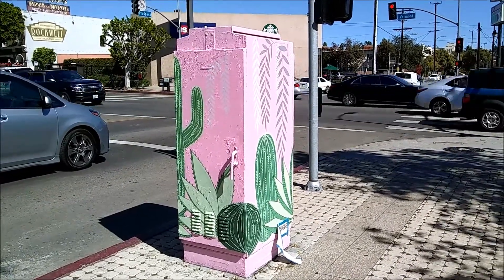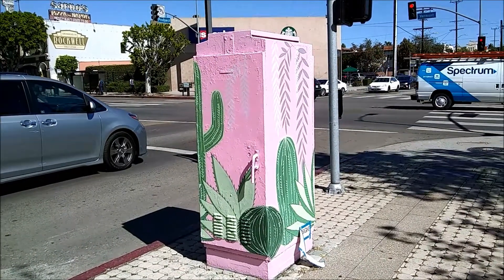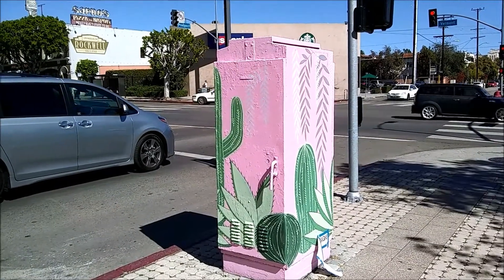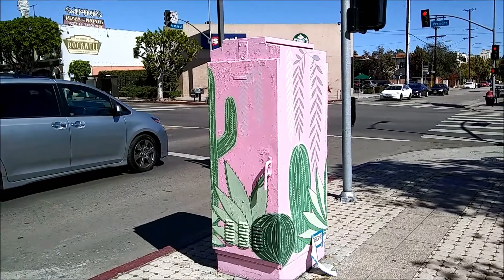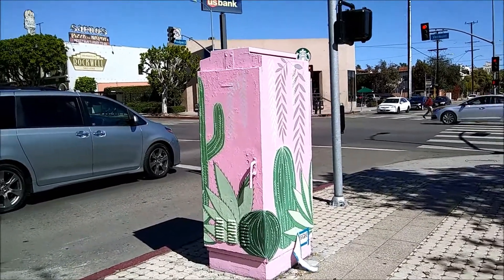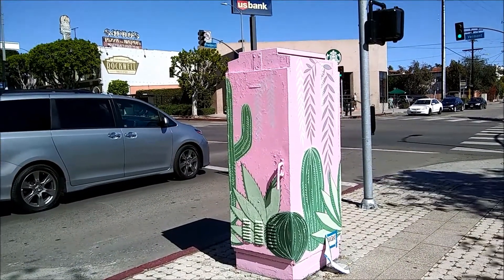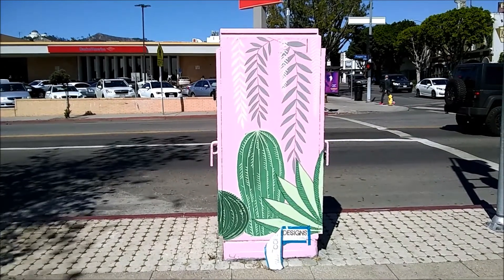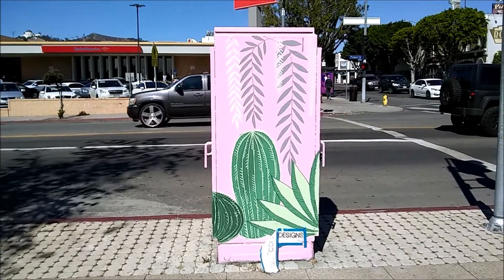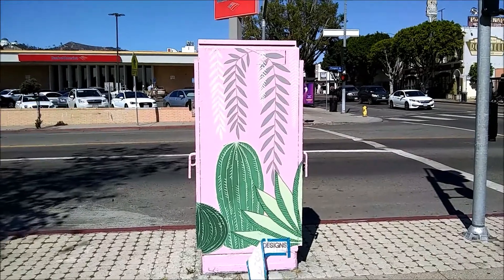Here we are at the corner of Prospect and Vermont. We have another nice pink junction box — Kitty Kohl's Designs. I probably won't video all the corners because it's so busy, I don't want to get people in the video. But it's a beautiful sunny day and a very nice pink junction box. Here we can see this side straight on in the wind. Very striking and very well done, Kitty Kohl's Designs.